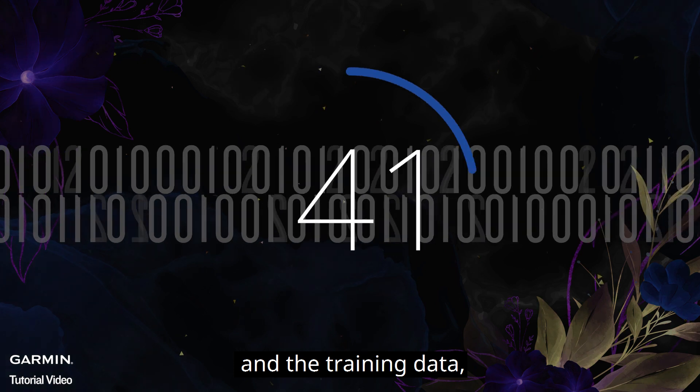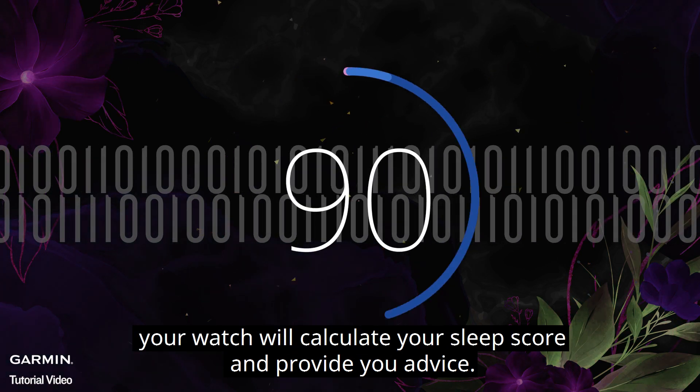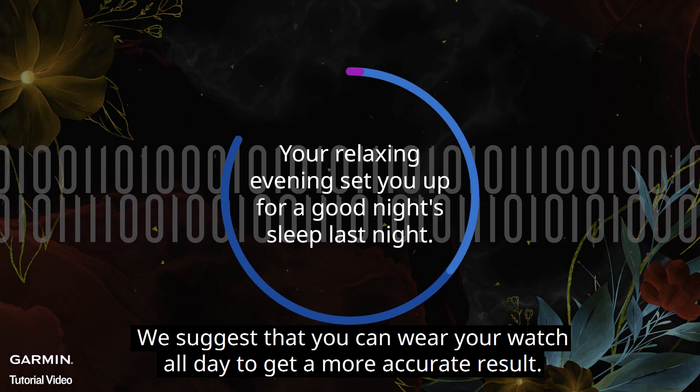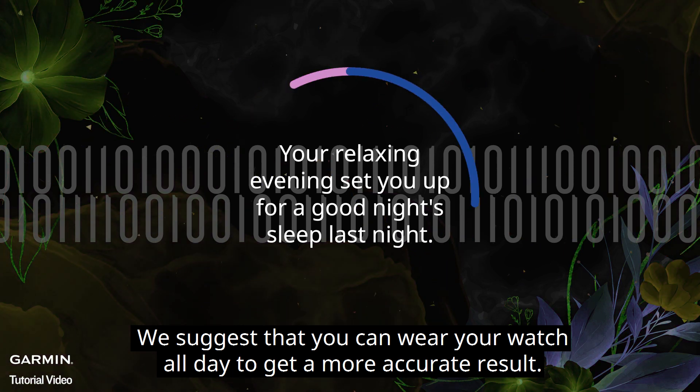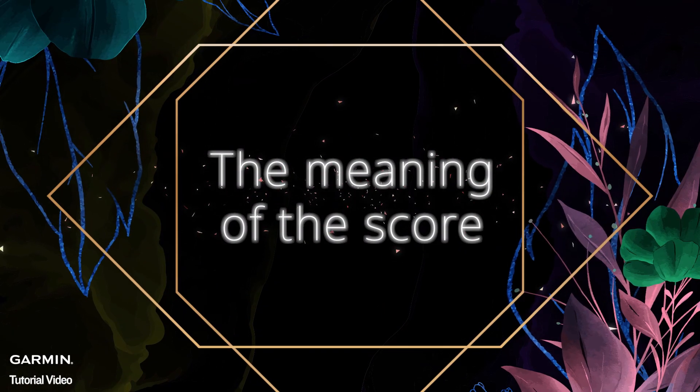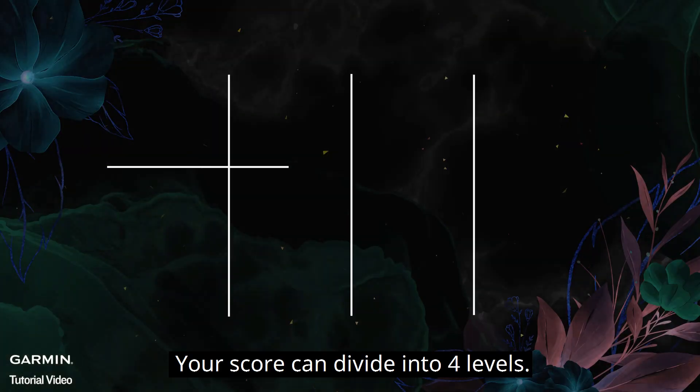Considering your sleep quality, physiological measurements, and training data, your watch will calculate your sleep score and provide you advice. We suggest that you wear your watch all day to get a more accurate result.